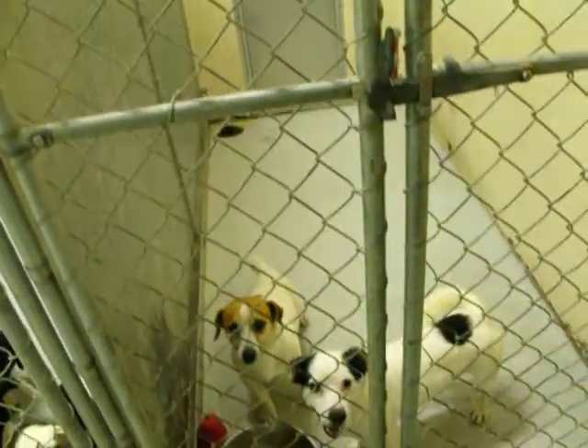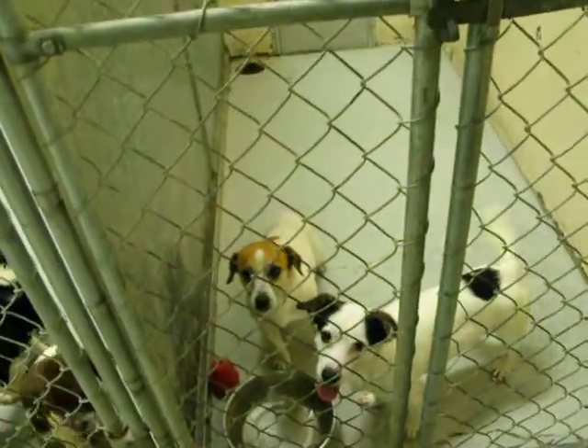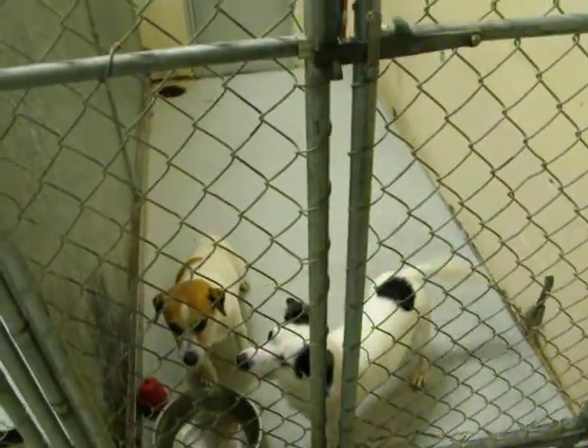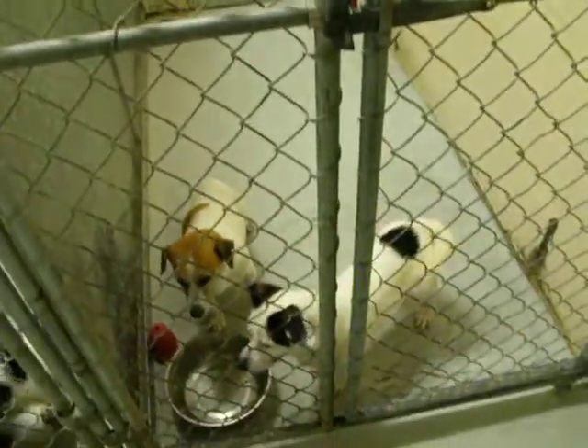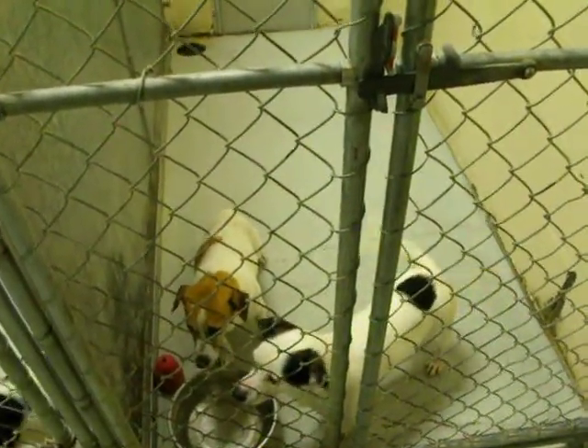This is the first kennel to the right and we've got a little Jack Russell Terrier and a little Chihuahua terrier mix. The terrier mix is already adopted, but the other little baby is not.